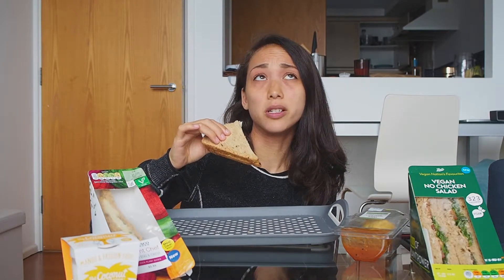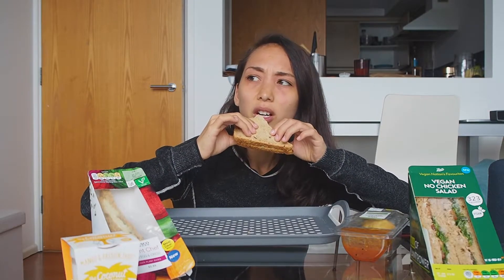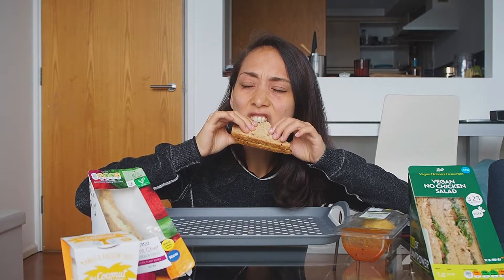But the veggie Pret egg sandwich is probably five times better than this. This is okay, but the texture is just not great.